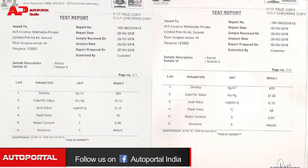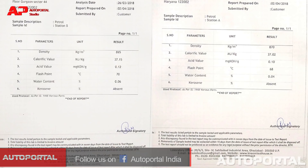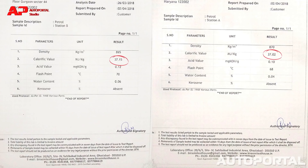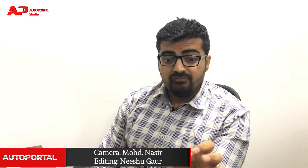The calorific value — which is the energy produced by complete combustion of fuel — was similar for both samples too. The fuel samples collected revealed that both fuels were very similar in terms of their chemical structure and hence delivered similar mileage. However, the small mileage differences cannot be ignored and may be a direct result of minute chemical differences that were nearly undetectable by the test lab.